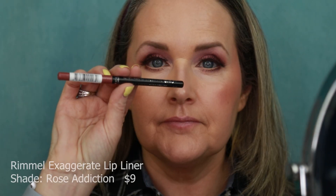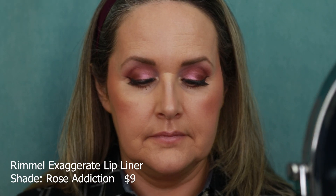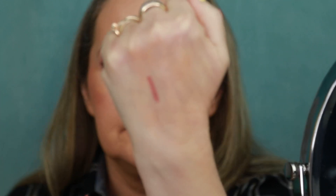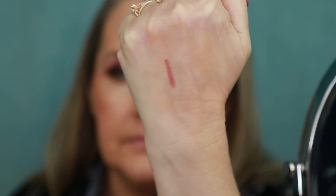I'm using the Rimmel Lasting Finish Exaggerate Lip Liner in the shade Rose Addiction. I love this lip liner because it has a little bit of an angle to it which gets your lip line very precise. It's such a pretty shade — a really nice rosy tone — and it glides on with a nice texture. I always make sure I fill in my whole lip with the lip liner, and it just helps my lipstick stay on for a good portion of the day.